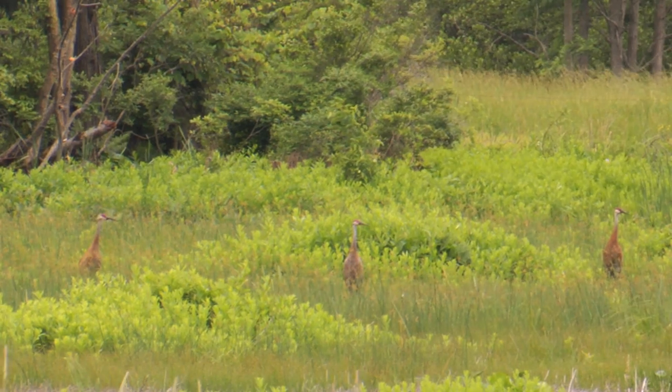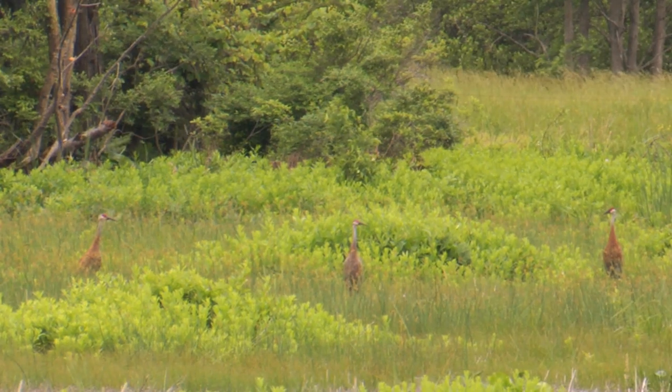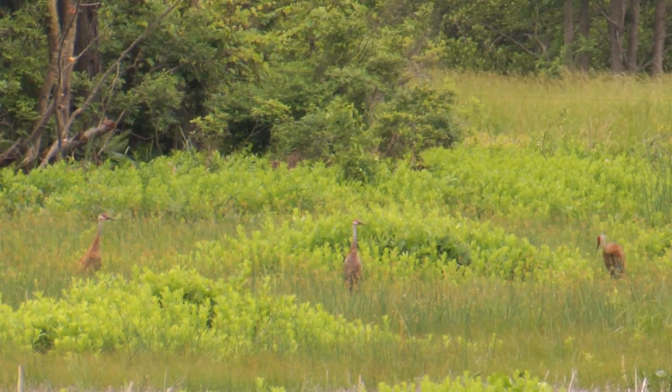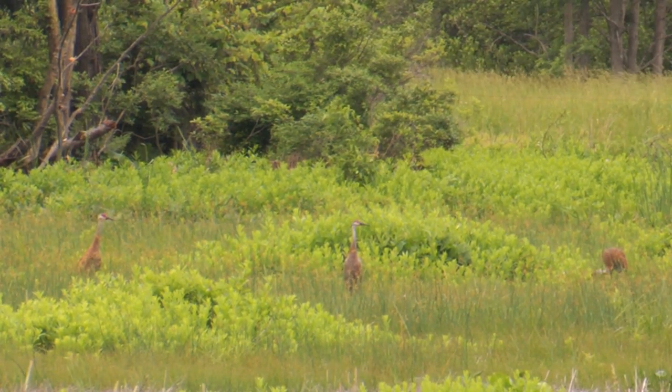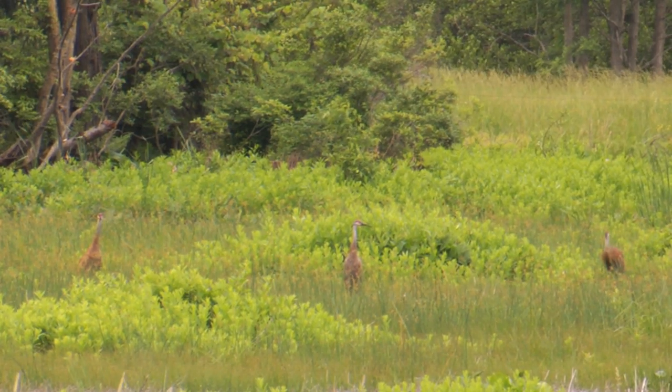Sandhill cranes are going through a great recovery. They're expanding their range nationally. The populations are growing and the breeding range is expanding eastward, as it has into Pennsylvania in the last 15 to 20 years. The sandhill cranes are a large bird, but they're really taking a niche that's different from any other resident bird in Pennsylvania.